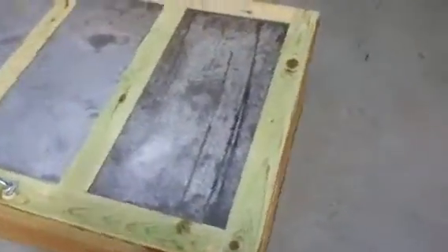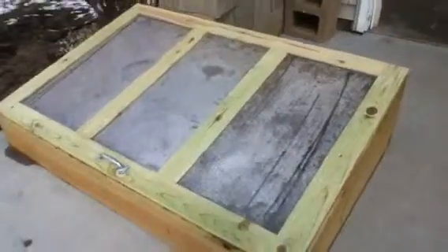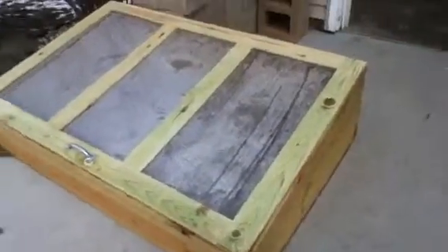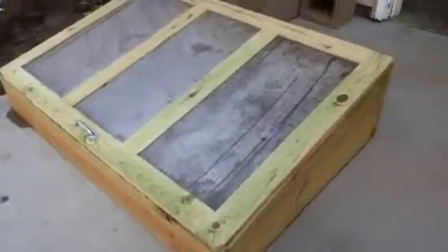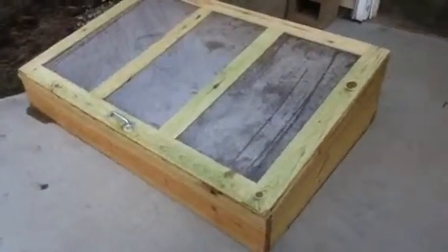So this is how a cold frame is supposed to work. You can see the glass is all steamed up there. It's about 33 degrees out today. I'd classify it as cloudy — not partly cloudy or mostly cloudy, it is cloudy — and yet it's still 50 degrees inside my cold frame. So that's what they do.